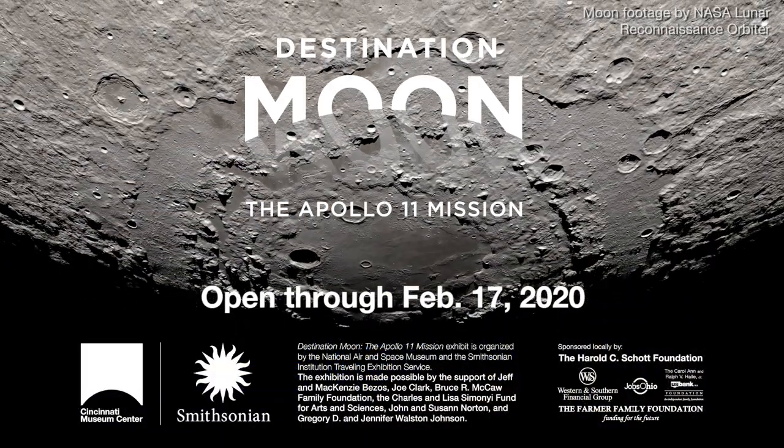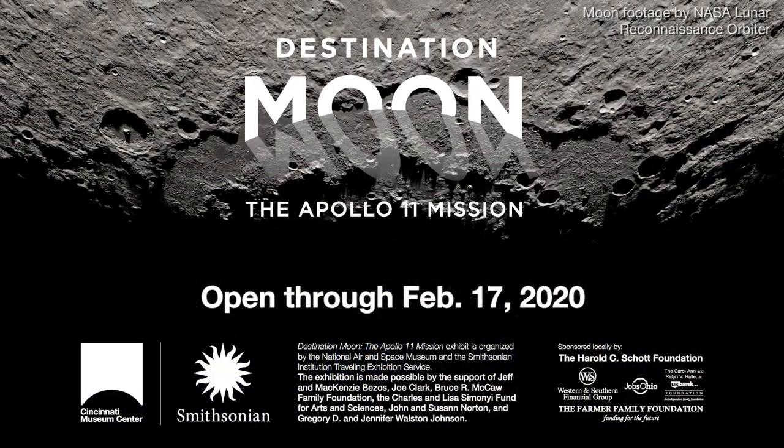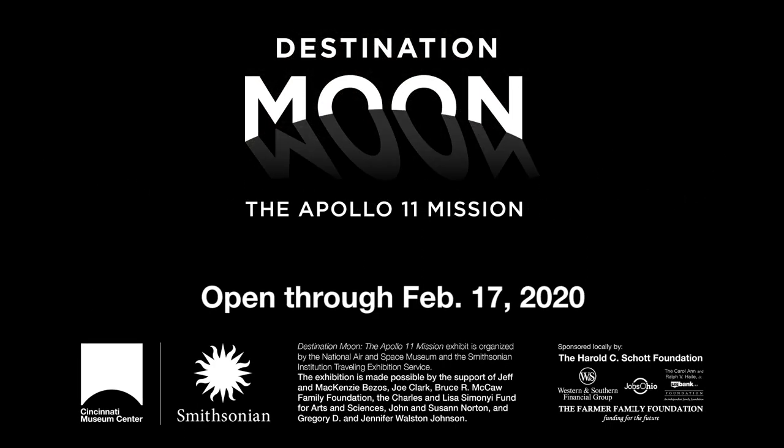See Destination Moon: the Apollo 11 mission at Cincinnati Museum Center today.